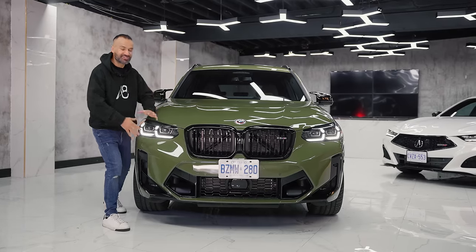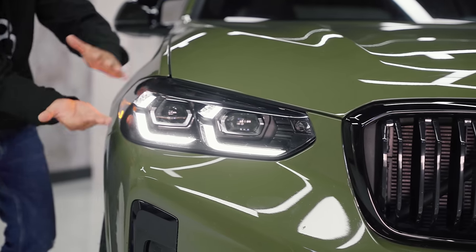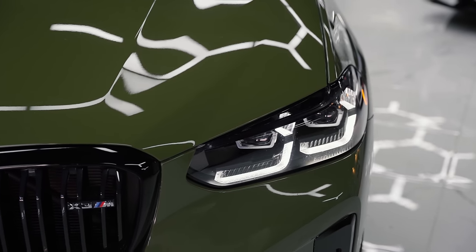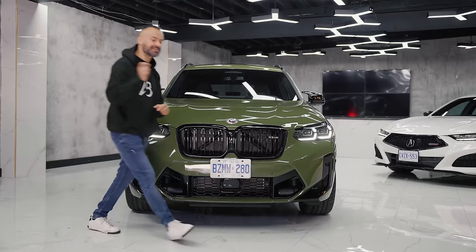They've redesigned it and tightened up a few things. Let's start off with these Shadowline headlights — they're slimmer, tighter, a little bit longer, making it look more sharp and edged. The logo is the 50th anniversary edition. It's super cool to have that because it's distinctive — next year it won't be there, just for the 50th anniversary. That's a really nice touch from BMW for passionate enthusiasts.